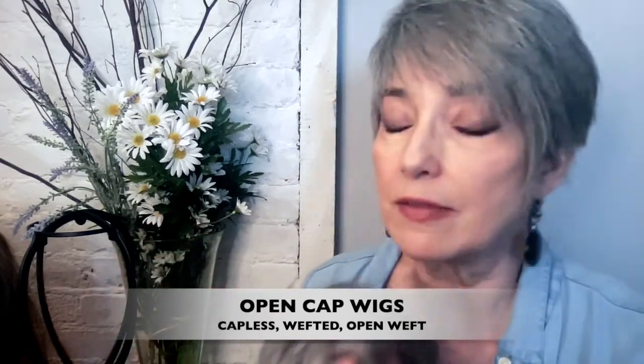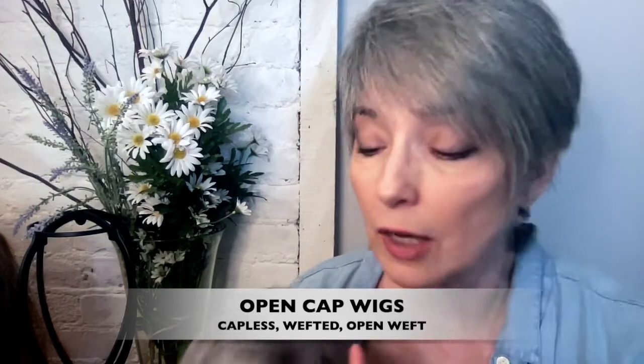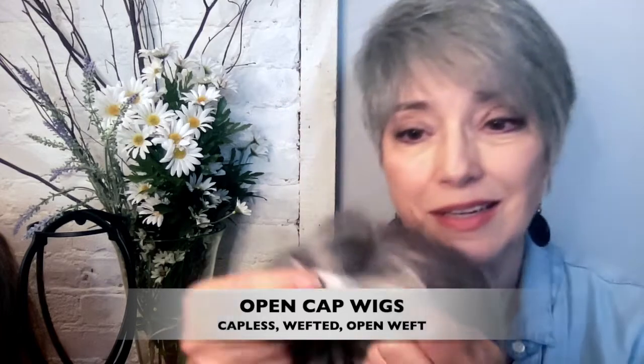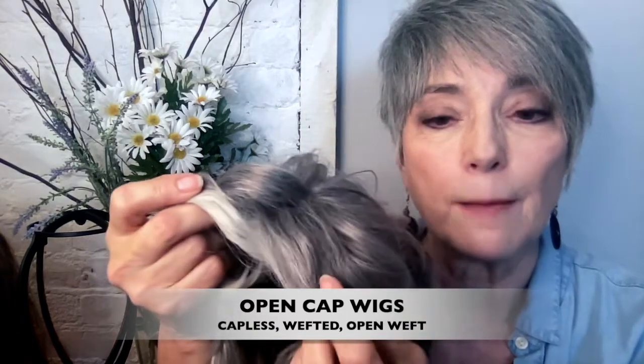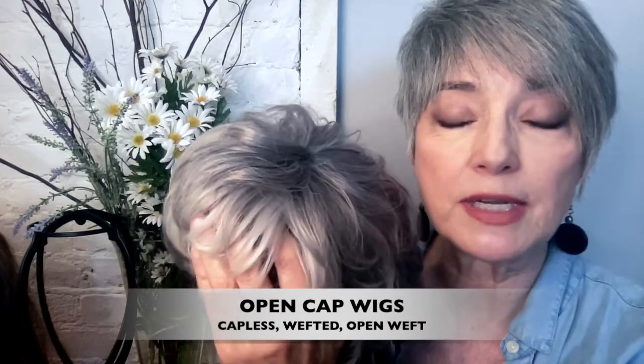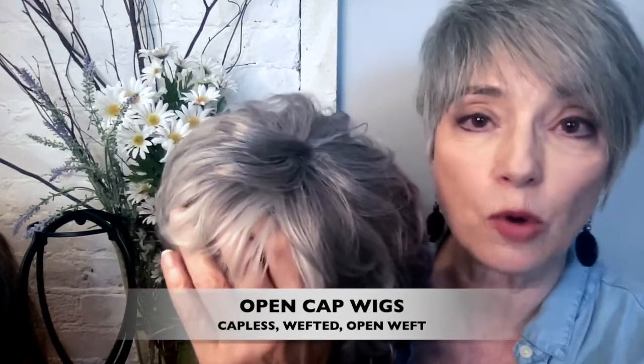My personal feeling is these are great wigs if you're not looking to show your hairline. If you want to show the hairline it's going to look solid and wiggy, but if you like wearing bangs or any kind of fringe this is a great choice because the bangs mask the woven hairline.